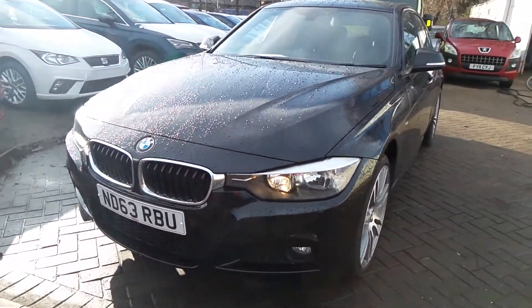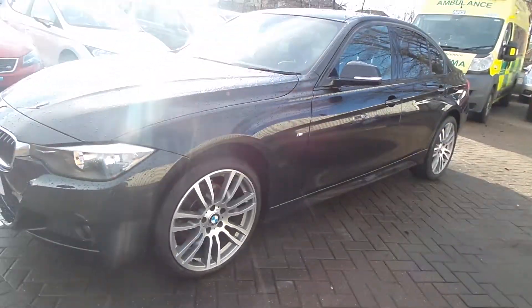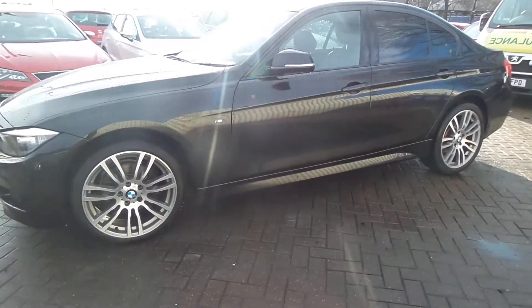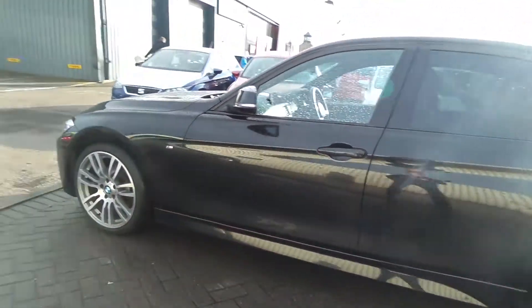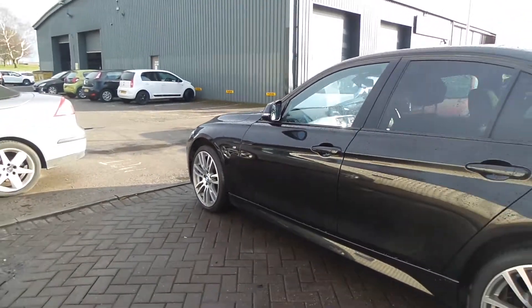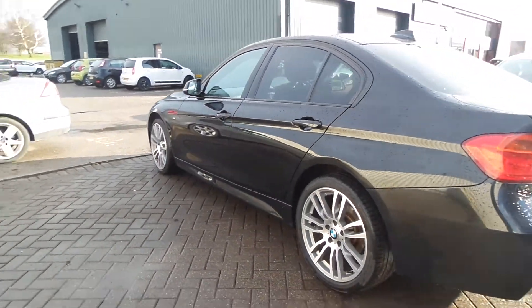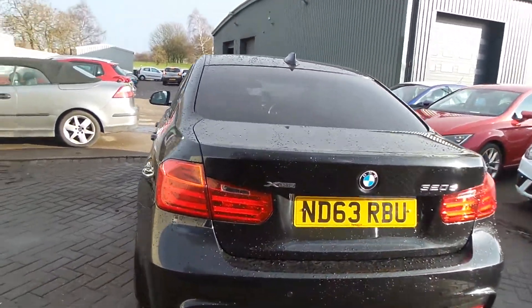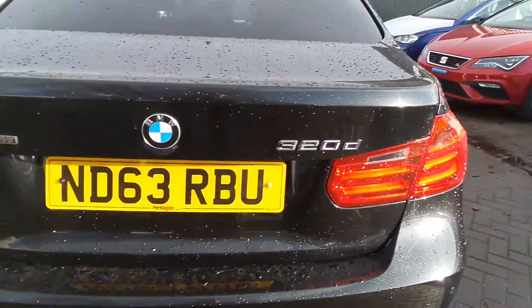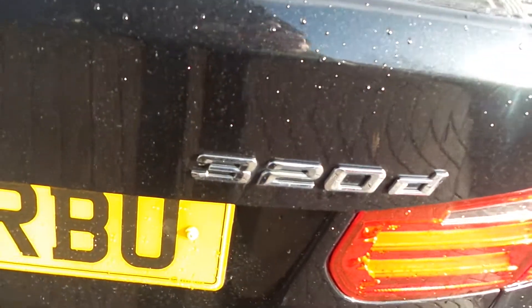Here we have a BMW 320d X-Drive, obviously with the M Sport badging, rear tinted windows, and it's in the 5-door body style. It has 19-inch alloy wheels and rear parking sensors. It comes with the 320 Chrome D badging and a quite humongous boot right the way back there.